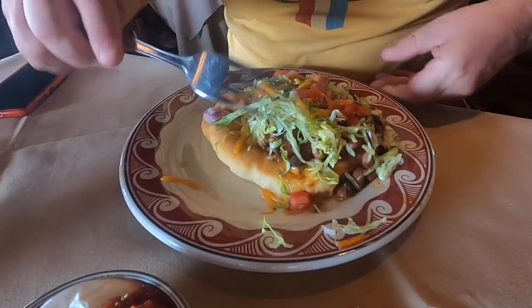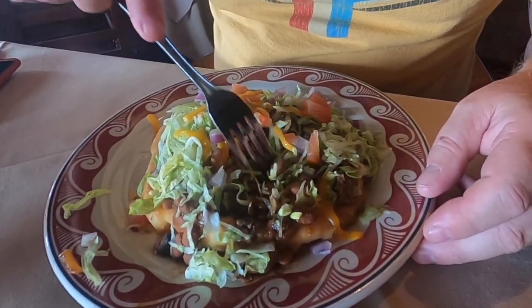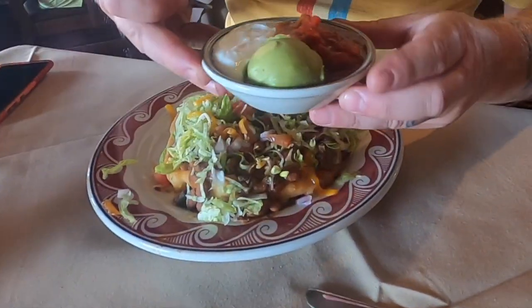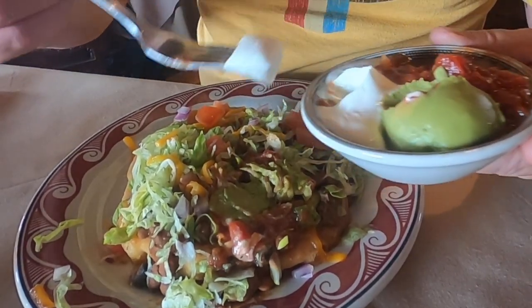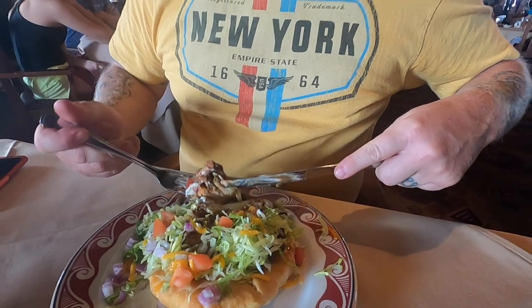Our food just arrived. The menu had a lot of really cool things on it, a lot of things that looked delicious, but I wanted to get something different — something that maybe once I leave the Southwest I couldn't find anymore. I got a Navajo taco. You guys ever had an Indian taco? It's just like a big piece of fry bread and it's got their local beef, it's got onions, beans, lettuce, tomatoes. They also gave me some salsa, guacamole, and sour cream. I am so excited — this looks absolutely delicious.